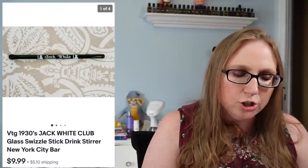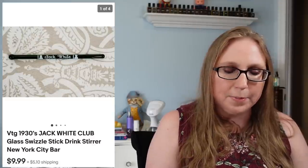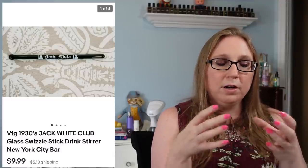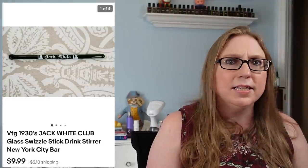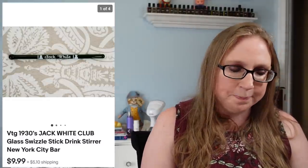Next was an old glass swizzle stick — a cool advertising piece for the Jack White Club in New York City from the 1930s. That sold for $9.99. It came from an auction tray that had a whole cup full of vintage glass swizzle sticks, and I think I sold all of them.